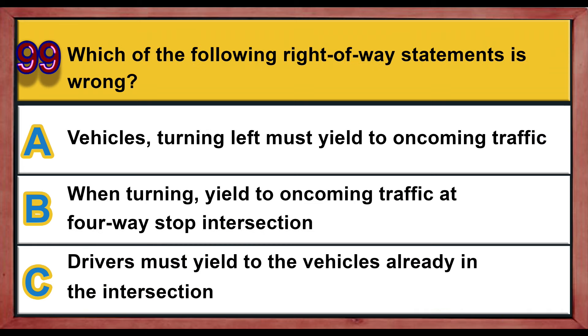Question number 99. Which of the following right-of-way statements is wrong? A) Vehicles turning left must yield to oncoming traffic. B) When turning, yield to oncoming traffic at a four-way stop intersection. C) Drivers must yield to vehicles already in the intersection. Correct answer is B: when turning, yield to oncoming traffic at a four-way stop intersection.